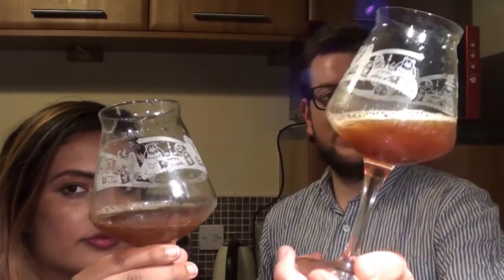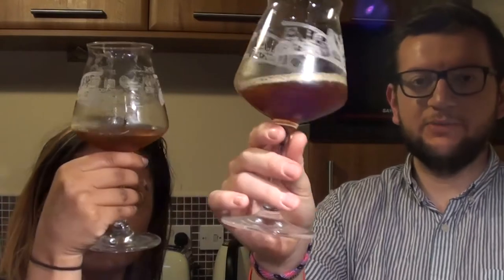In the glass we have a little bit of a head, and it's this lovely burnt toffee orange colour — like a really deep orange colour — which is pretty cool. It's not the darkest barley wine I've ever seen, and it's not the lightest one either.